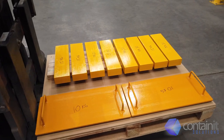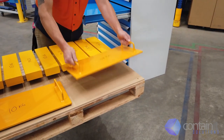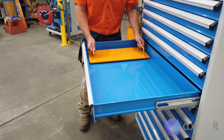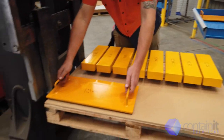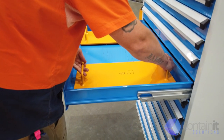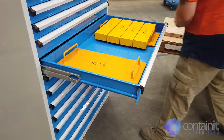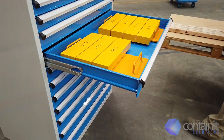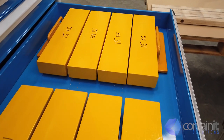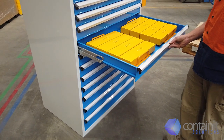Using weights, we can demonstrate the structural integrity of both the drawers and the runners. The weight being used here is 140 kilograms of steel. With 140 kilogram rated drawers, you know these cabinets will be up to the job day-in, day-out across multiple shifts. Notice how easy it is to move the drawer.